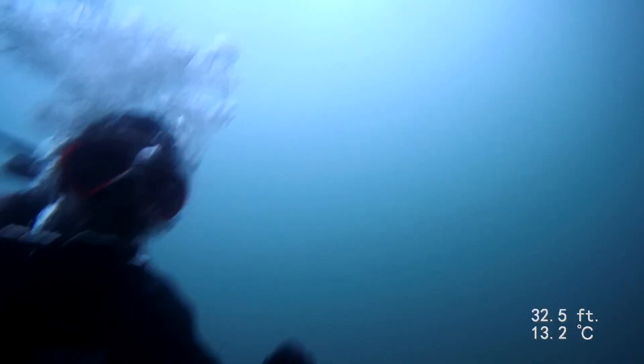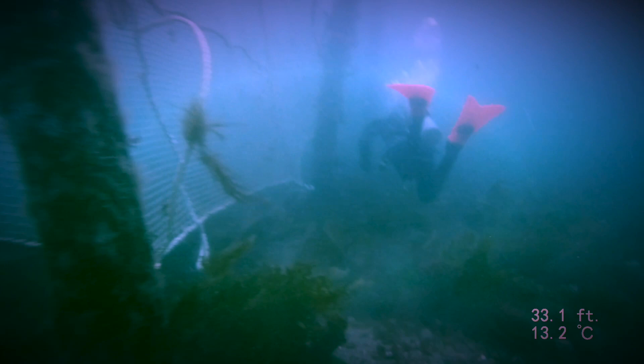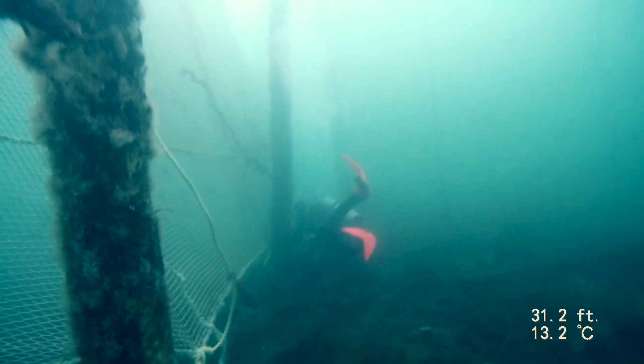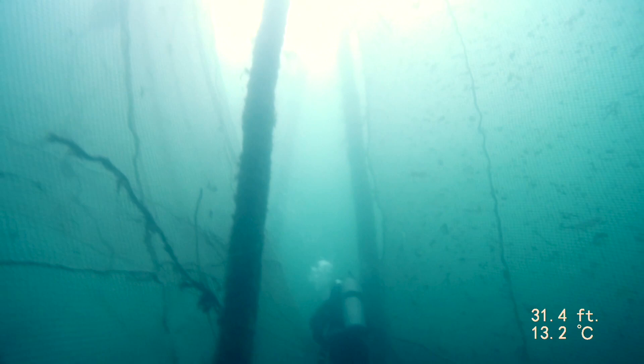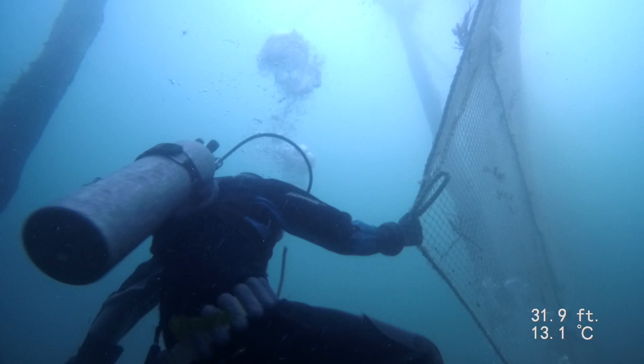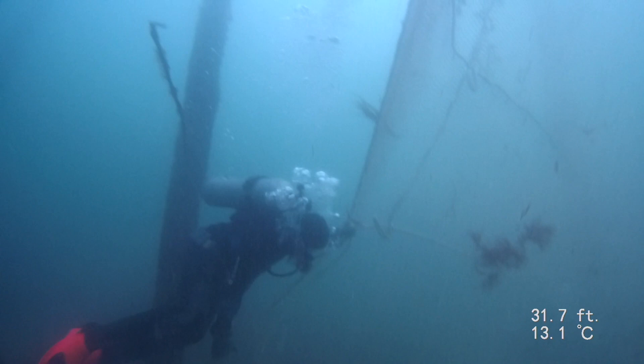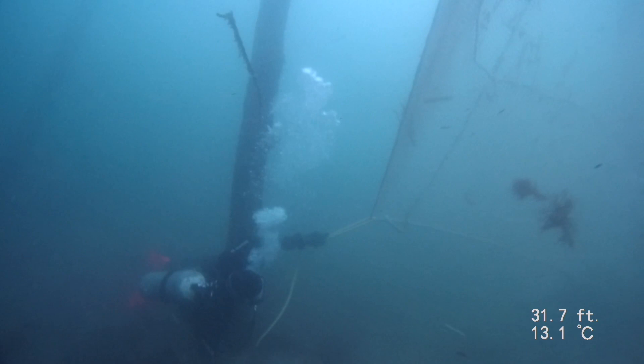I went to the bottom to learn the ropes, get footage, and help out where needed. As you can see, pulling these nets down nice and tight is no joke, especially if the tides are against you. Luckily these guys are professionals, and with some grit and a little determination, one weir stake at a time, they managed to finish the job despite the changing tides.